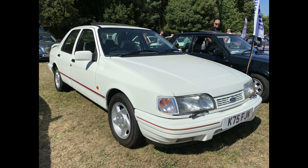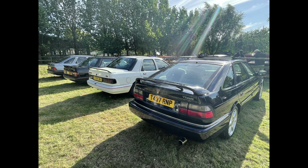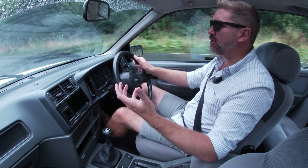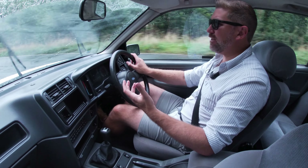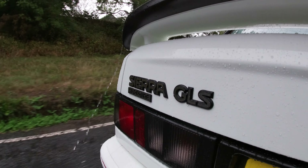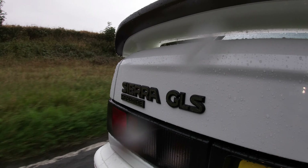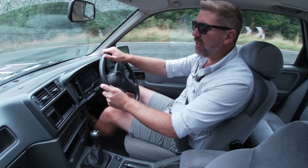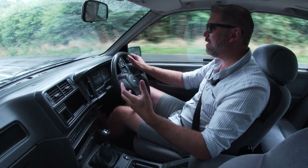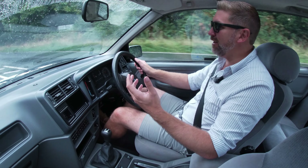Since its restoration, this Sapphire is a regular at all the big shows across the southwest and always draws a crowd for both its rarity and its condition. Whatever the future for this car — whether Graham decides to keep it or sell it to another enthusiast so they can enjoy it and Graham can move on to his next project — what's certain is that this is a super rare Sierra Sapphire, saved, with lots more miles and lots more years to come. This video has been a long time in the making, but good things come to those who wait, and I've very much enjoyed featuring the restoration of this car and getting to drive it — it really is a lovely thing to drive.